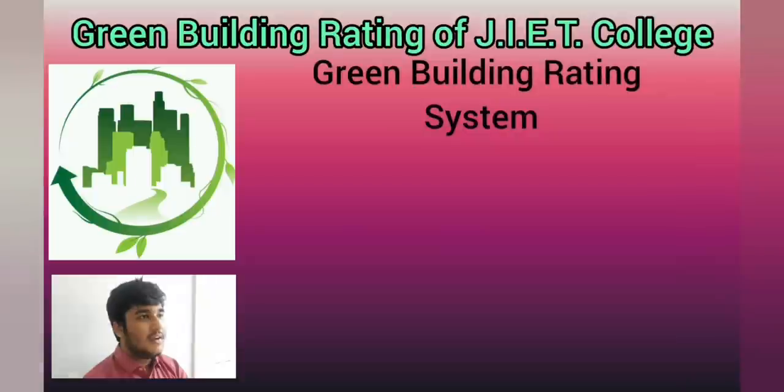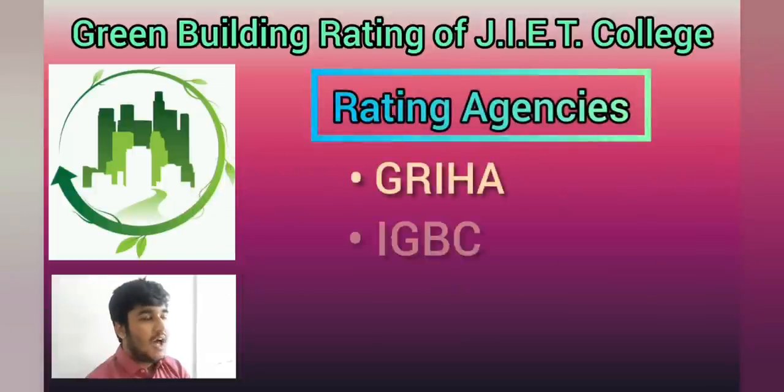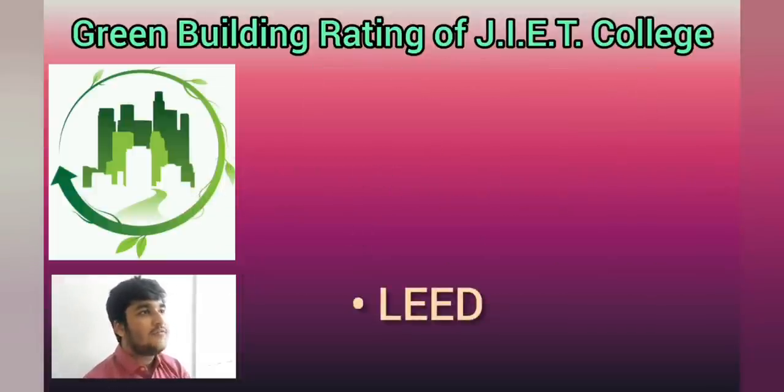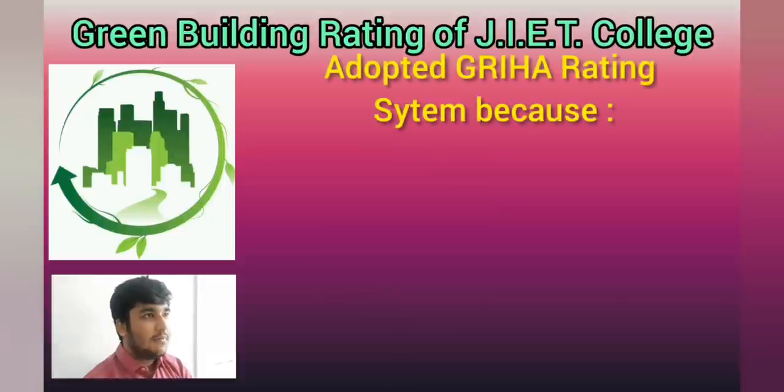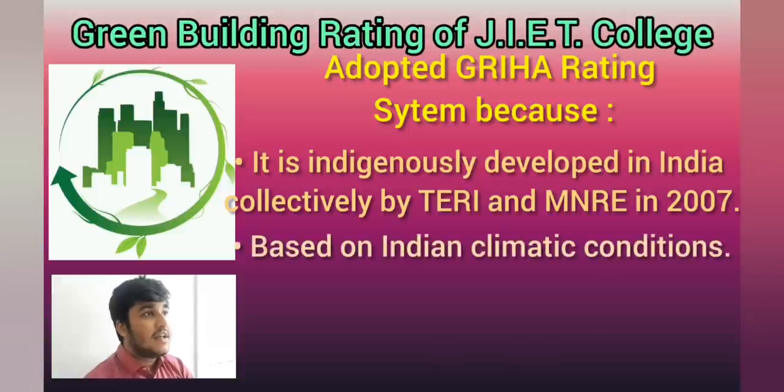Green buildings are defined on certain sections and criteria. The agencies are GRIHA, IGBC and LEED respectively. We have followed the GRIHA rating system because it is indigenously developed in India, it is based on Indian climatic conditions, and it is our national rating system.